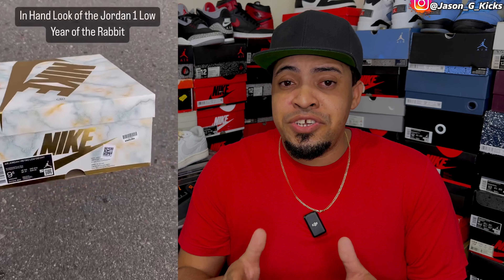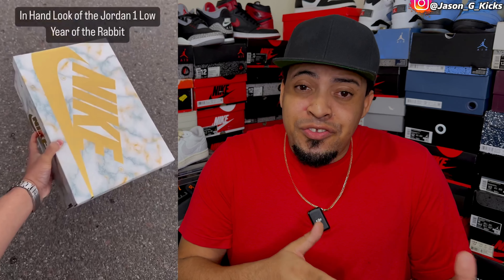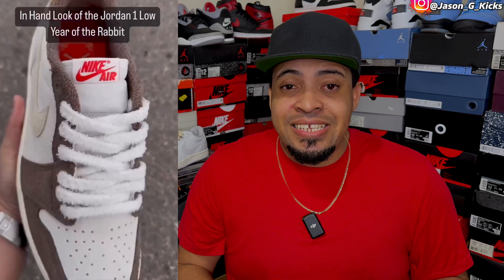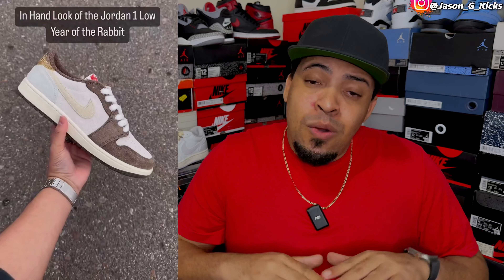The final honorable mention is the Jordan 1 Low Year of the Rabbit. This one is super nice, but super limited — that's why it didn't make it to my top 10 list. With all those honorable mentions named, let's go with the top 10 best Jordan 1 Lows of the year, in my opinion.